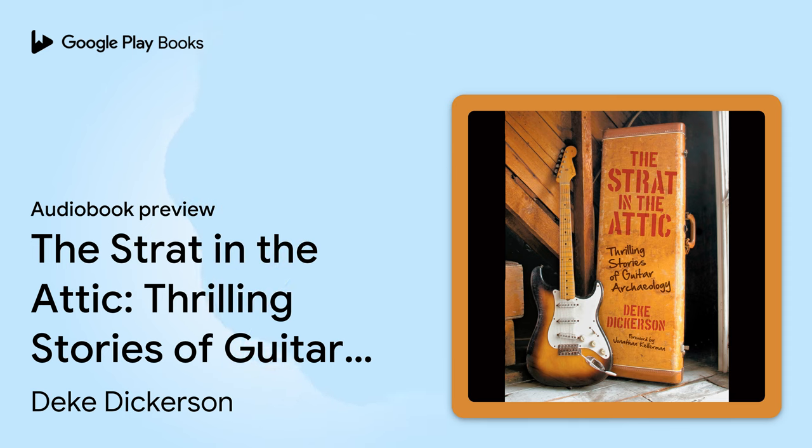The man knows how to tell a great story. So slip your favorite wax cylinder on the Victrola, settle down with your libation of choice, and immerse yourself in the world of guitar-cheology. It'll be time well spent. — Jonathan Kellerman